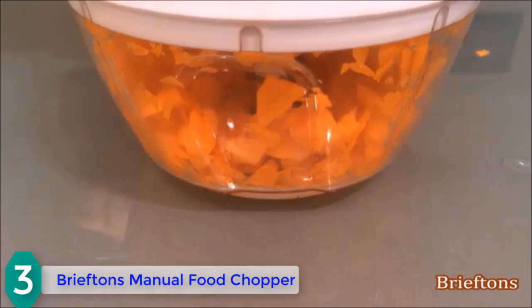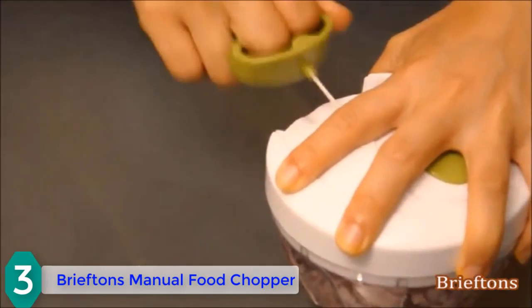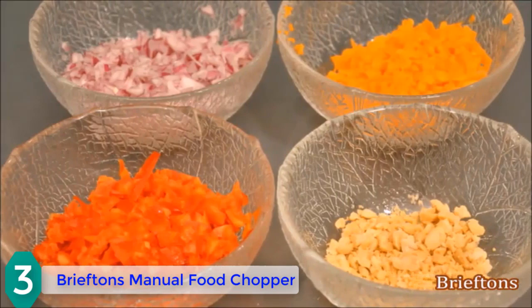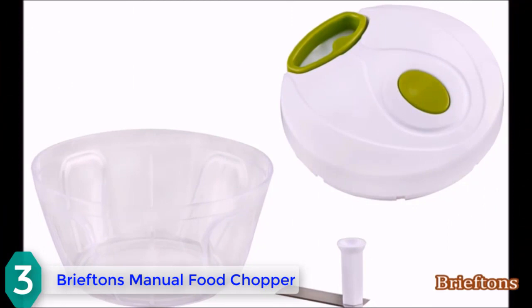This versatile tool makes quick work of tough cutting tasks and is easy to assemble, use, and care for. Best of all, no battery is required. Components include a 3-cup capacity bowl, a lid with a cord-pulling mechanism, and a cutting rotator with two ultra-sharp stainless steel blades.